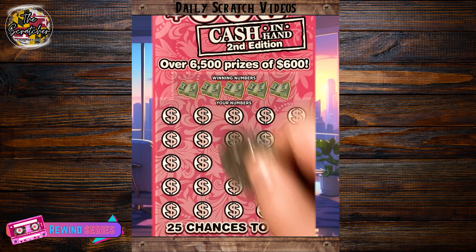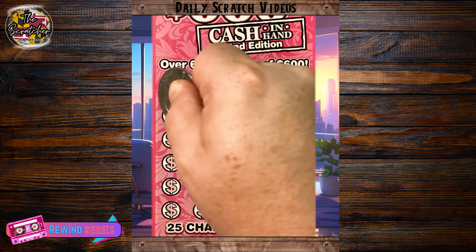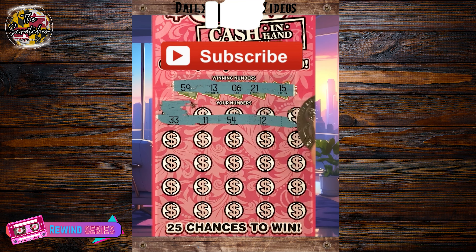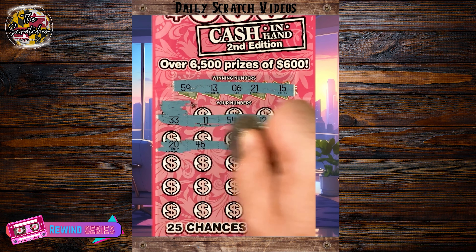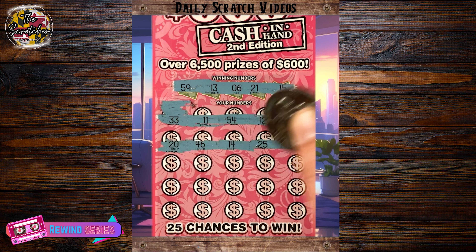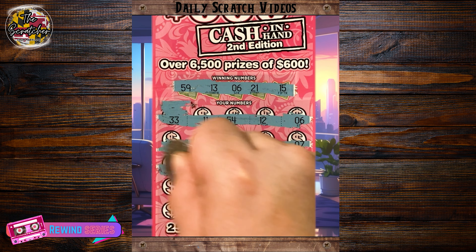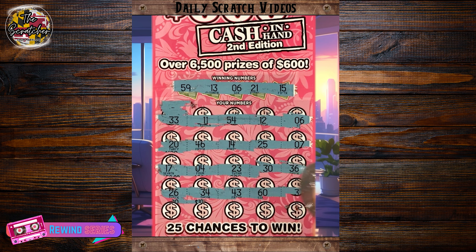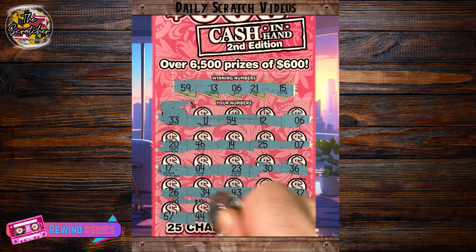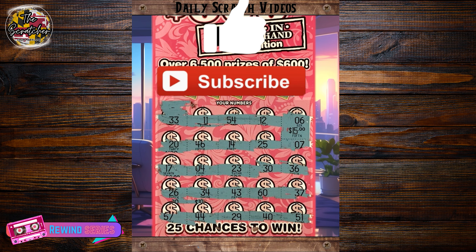Let's check out number 7. Hey everyone, Scratcher here. Hope you all are having a great day. We've got a $10, 600 Cash in Hand ticket from the Maryland Lottery. Let's check out the first row — hey, match on 6, we've got a win. Can we hit a few more down below? Two rows left. Last row: 57, 44, 29, 40. Last spot — no, 51. Let's check the 6: more than 10 — yes, 15. Hope you all have a great and lucky rest of your day.